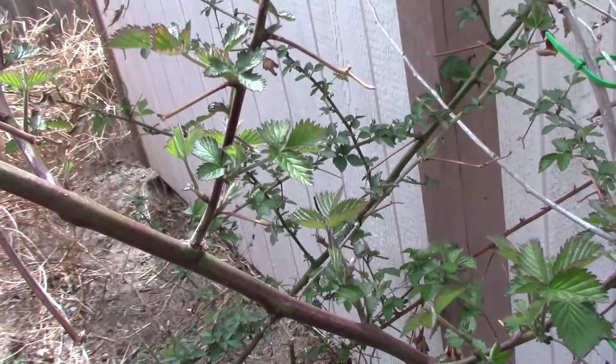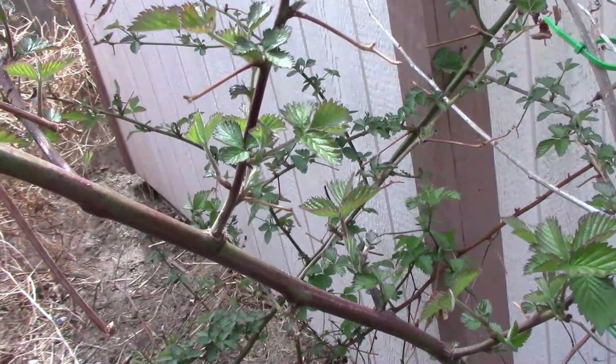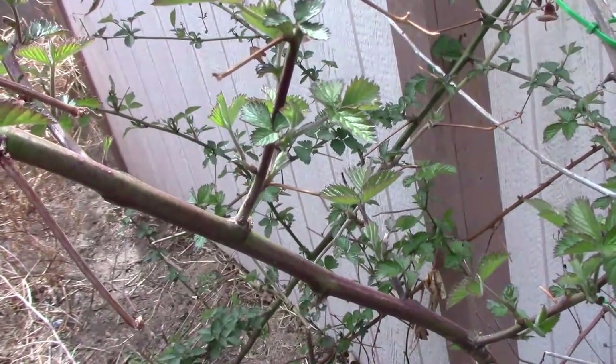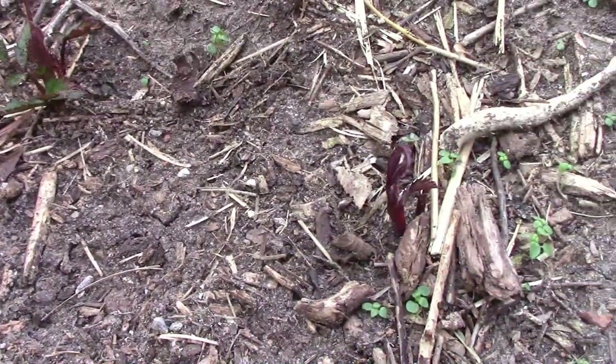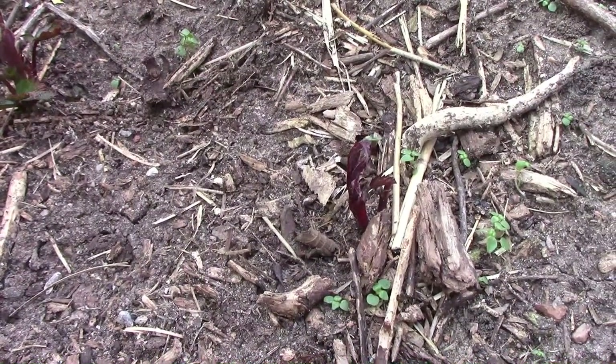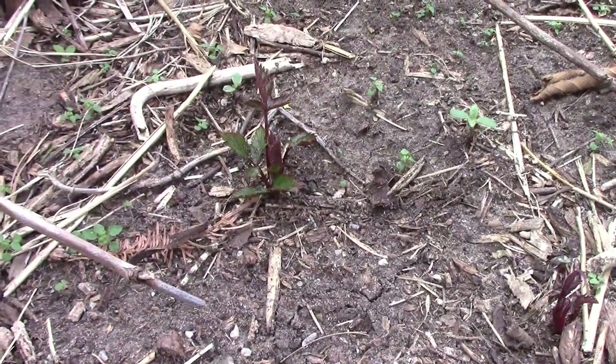Our blackberries are starting to leaf out well and it won't be long till we have blooms on them. These are Washita blackberries and they are thornless. The canes that sprout from the ground this year will produce berries next year and then they'll die — the blackberry canes have a two-year life cycle.